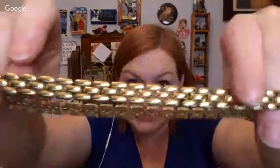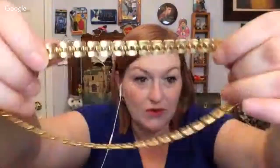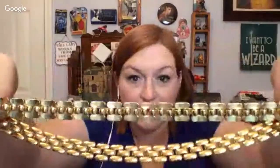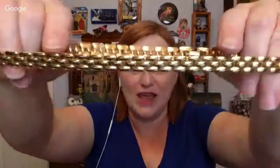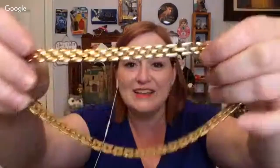We have another really pretty chain necklace, a little more dainty. I'm looking for the maker and this one is really well made. And this is a Napier. Boy, we've got a good mix of all the costume jewelry — Monet, Napier, Trifari. Thank you so much, Tara. That is super pretty.